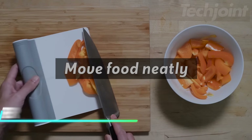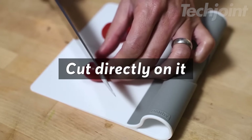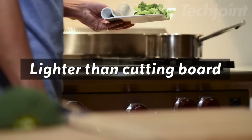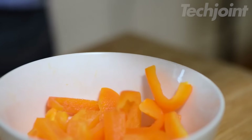Make food prep easier and more efficient with this handy food scraper. Its unique design allows you to scoop, funnel, and even cut directly on the scraper. It's perfect for transferring chopped ingredients, filling spice mills, and cleaning up spills. The compact size makes it easy to store between cutting boards.